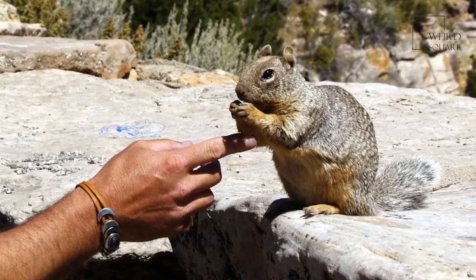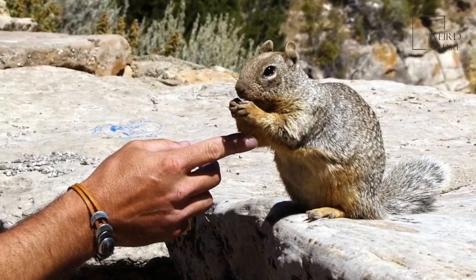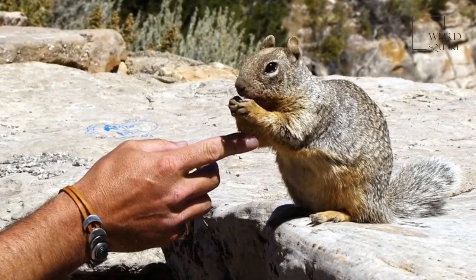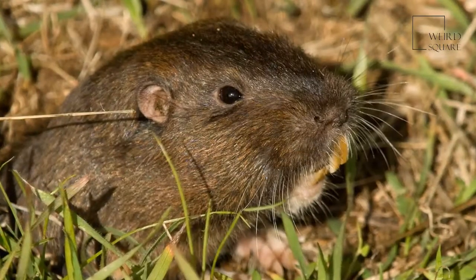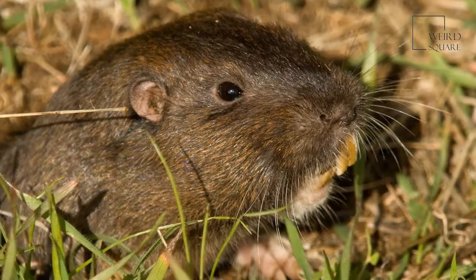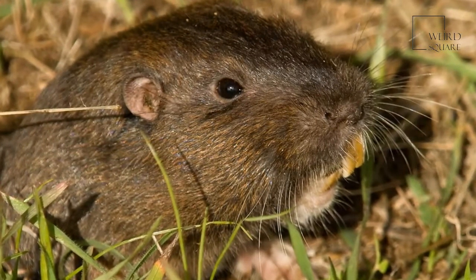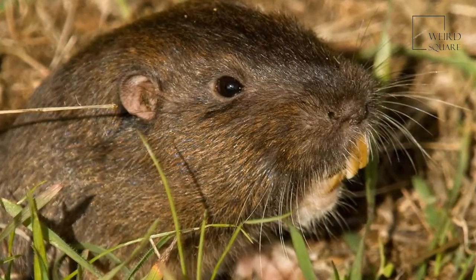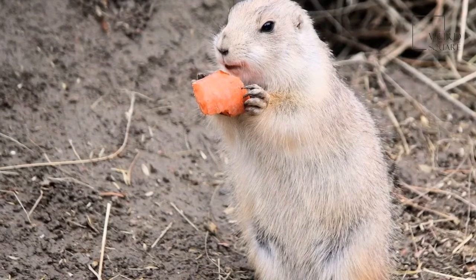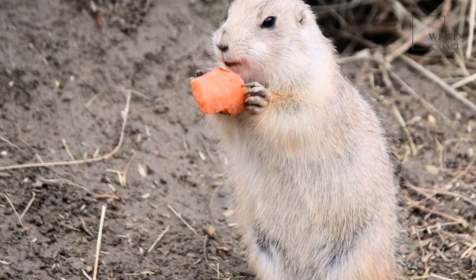Gophers live in North America on the Great Plains, ranging from Texas all the way up to the Canadian border. There are also gophers living in Central America, specifically down into Mexico. Some species live in deserts with extremely hot temperatures while others live near mountains with colder temps. The main living requirement for a gopher is sandy soil that they can dig into to make a burrow. They can go underground to escape the heat or cold.